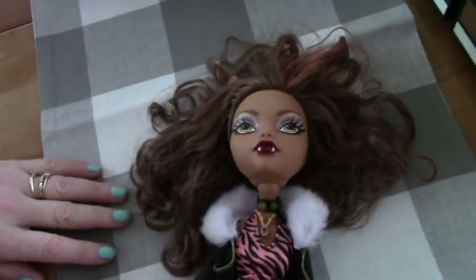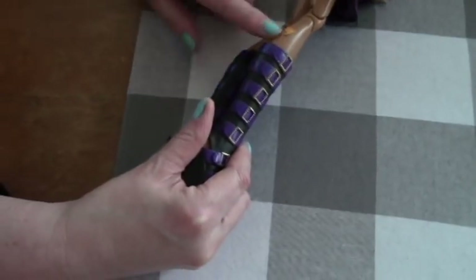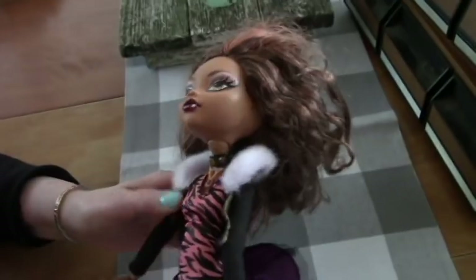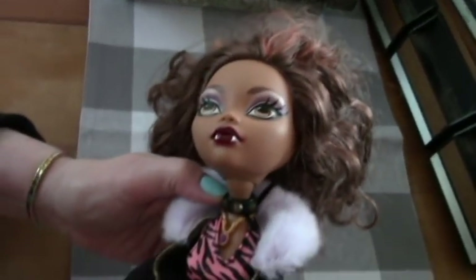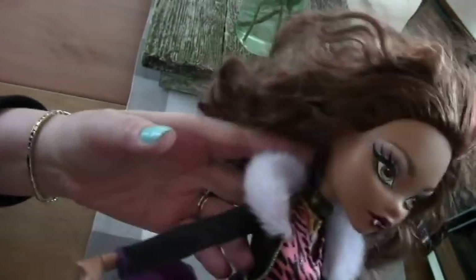I got this at St. Vincent. We got some kind of discount, I don't remember what it was. But I got this doll — this is the Claudine 17-inch Monster High. I thought she was pretty good. She was like five bucks. She's in nice shape, she's got all her stuff, and she's a very pretty doll.